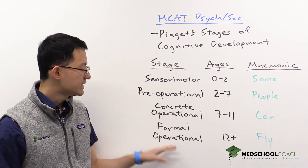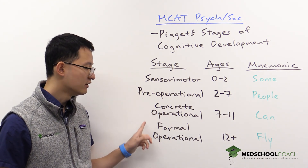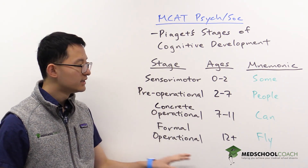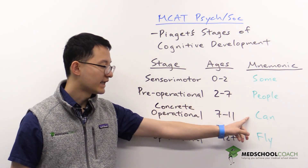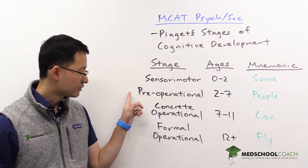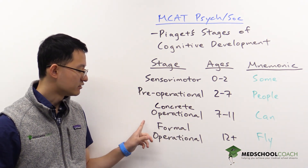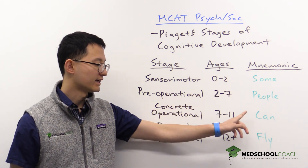So these are the four stages: sensorimotor, pre-operational, concrete operational, and formal operational. The mnemonic to remember these four stages is 'Some People Can Fly' — sensorimotor, pre-operational, concrete operational, and formal operational.